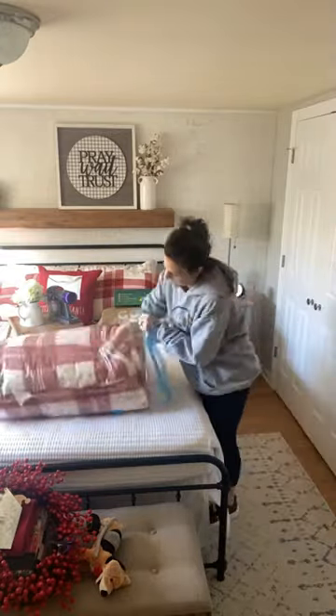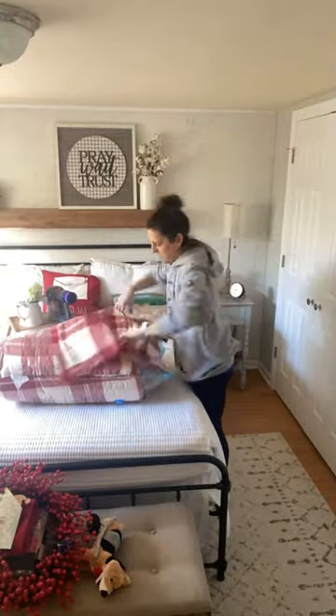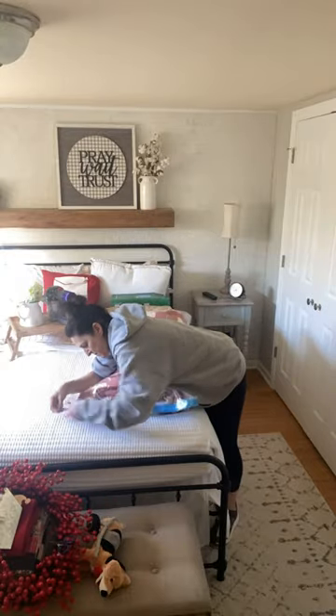I believe I have the jumbo size, and it just saves on so much space. Who couldn't use more storage space, right? So these are the perfect solution.